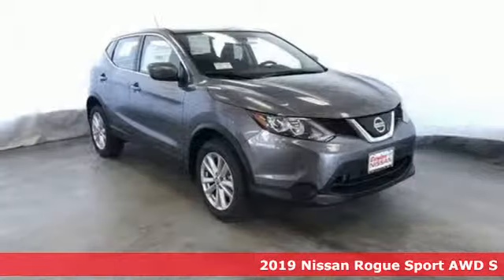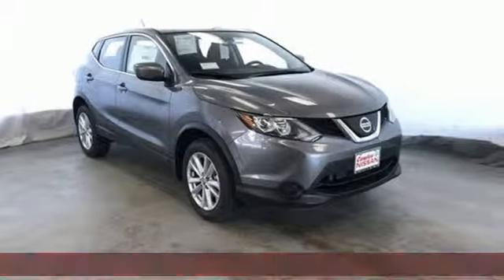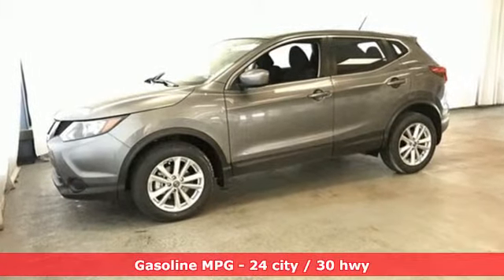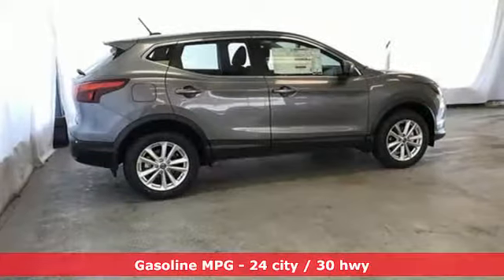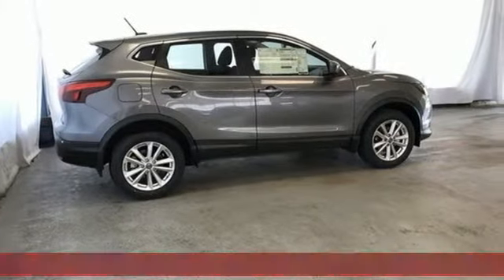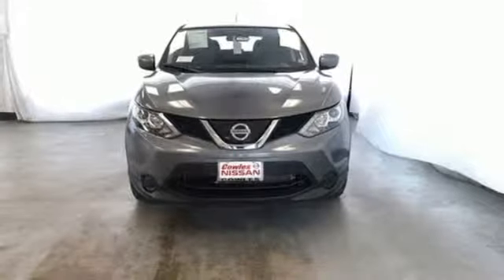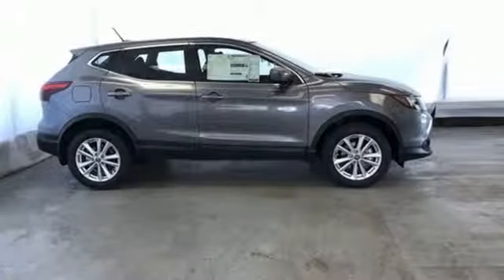And it comes with all the amenities you need: continuously variable automatic transmission, air conditioning, streaming audio, manual tilting steering column, wireless phone connectivity, external memory control, rear lip spoiler, tire fill assistant, and i4 engine.